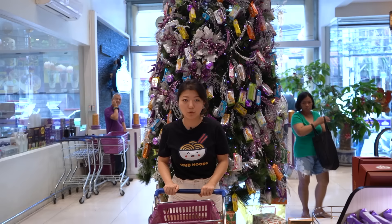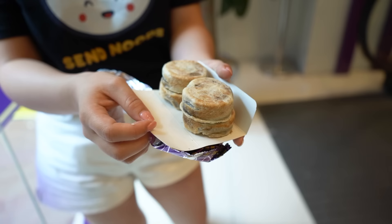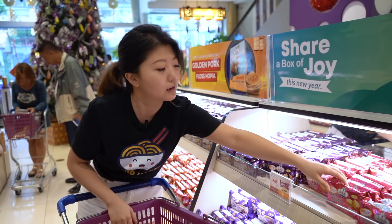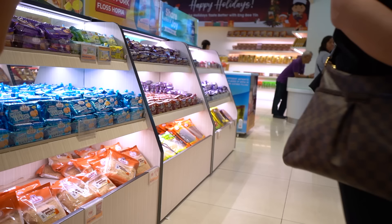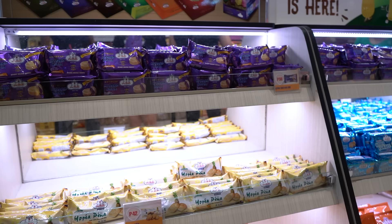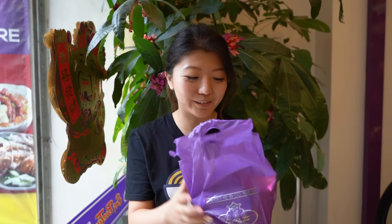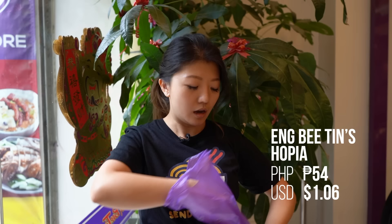We are at our next stop to get something really famous and delicious — it is the hopia. It's basically like sweet rolls. Their most popular flavors are ube and mango. There's also pineapple, red bean, moon cakes, and takoi which tastes like rice cake. All of these are made using corn oil, and the crust is very similar to Taiwanese pineapple cake — very flaky, like a pastry crust. That's what it's supposed to taste like.